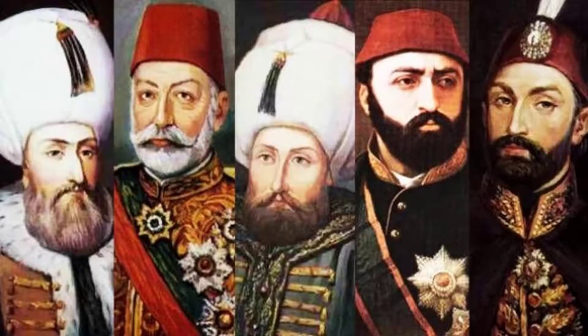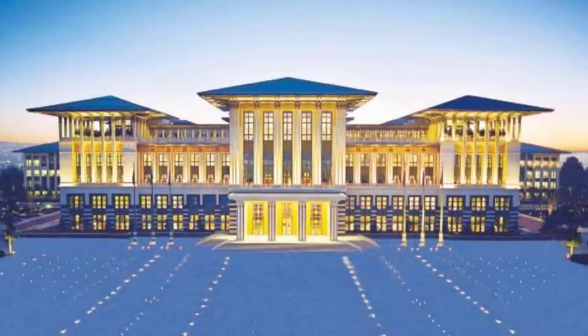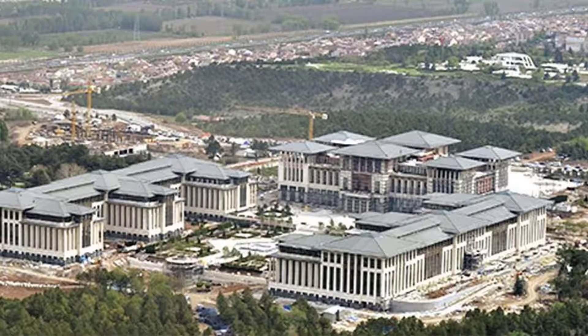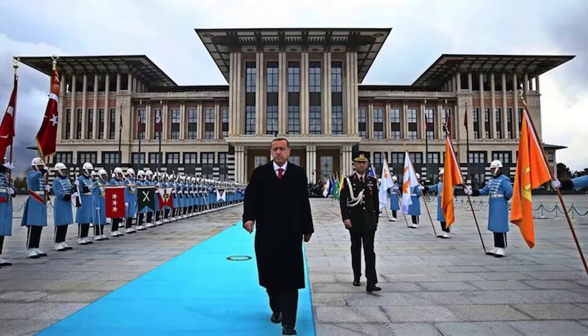I wanted to start with what could be considered new palaces. The first one is Beştepe, which means something like White House. This palace is in Ankara and has more than 1000 rooms. They are spending more than 10 million Turkish liras every day, and this amount is increasing day by day — meaning just this palace has more than a 700 million dollar budget for a year. That's a huge amount.